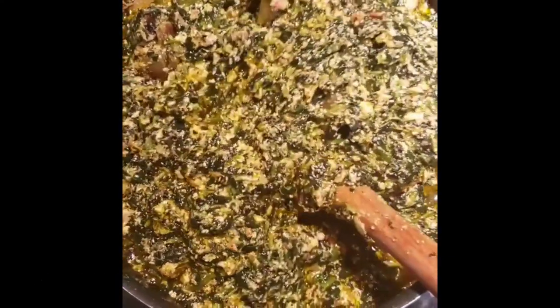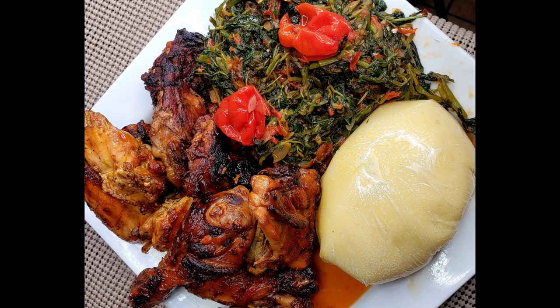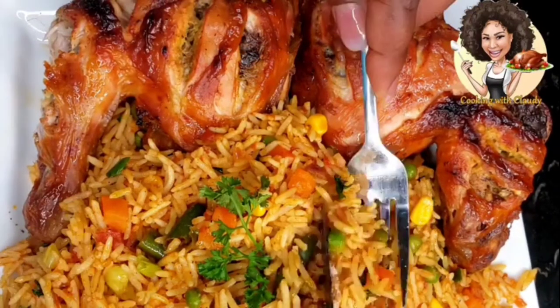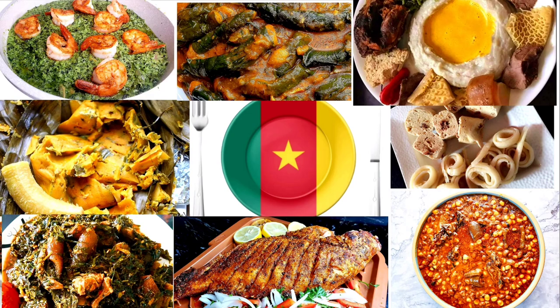Okongobong soup or pumpkin leaf soup — I don't need to explain much, if you've tasted it you know what I mean. We have some peppered canda or spicy canda fried with tomatoes, onion, and any other ingredients of your choice. Fufu corn and kati kati — kati kati is just roasted or grilled chicken cooked with palm oil. Jollof rice is different from the fried rice I showed before — you can eat it with any protein: chicken, beef, fish, or whatever. We also have garden egg stew — in Cameroon we call it garden egg stew.